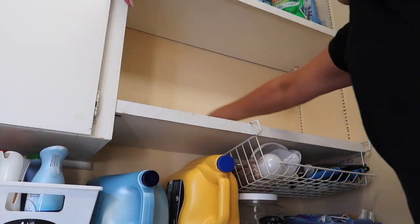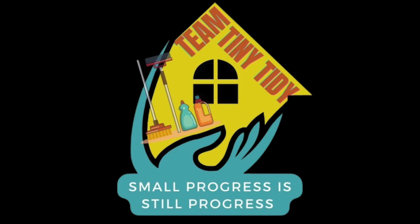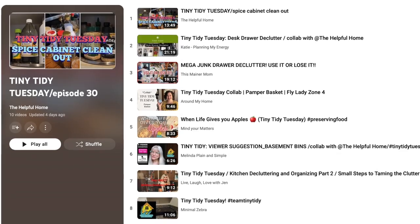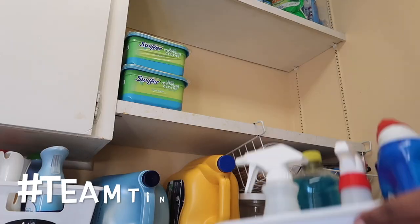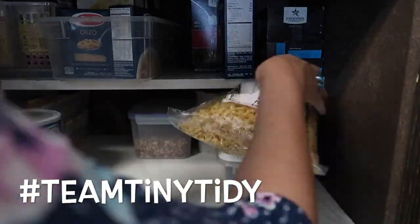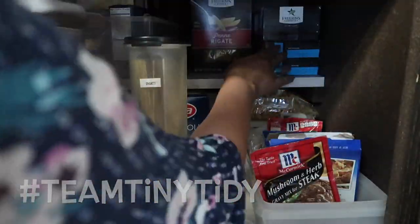This Tiny Tidy Tuesday is part of a collaboration — hashtag Team Tiny Tidy — hosted by my dear friend Sunday Dawn at The Helpful Home, who shares the playlist of our regular Tiny Tidy team as well as some weekly guests. Lots of Tiny Tidy motivation for you! If you are doing a Tiny Tidy this week, let us know what you're tidying today in the comments below.